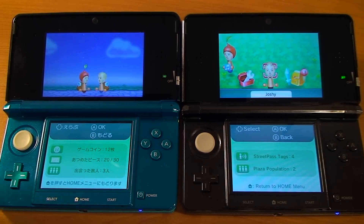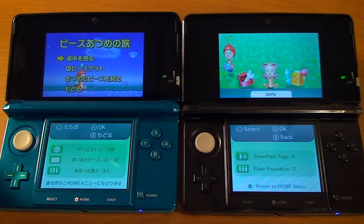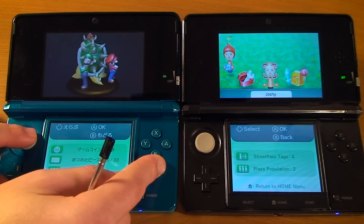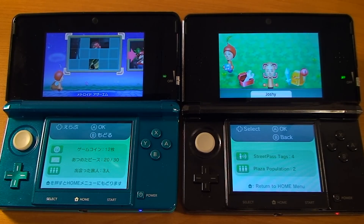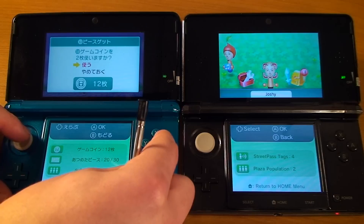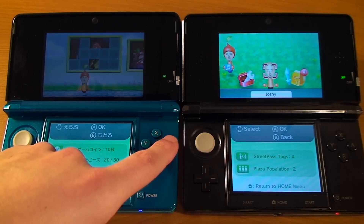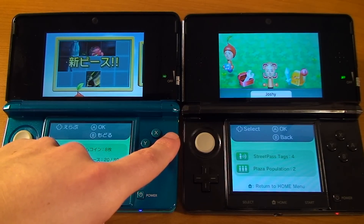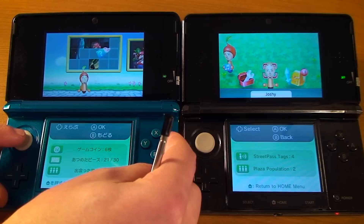We've run into Joshie from America and we can see what puzzles he's currently working on — the Metroid Other M puzzle and the Mario puzzle. The left side is what I have; the right side is what the player I've encountered has. American Joshie has one puzzle piece on Metroid Other M that I don't have, so I'm going to get a copy of that. This is a fun game where you collect 15 pieces of each puzzle — they're all Nintendo characters. You can also use two PlayCoins to purchase a puzzle piece. You can also unlock little accessories or hats for your Mii to wear in the StreetPass Mii Plaza.